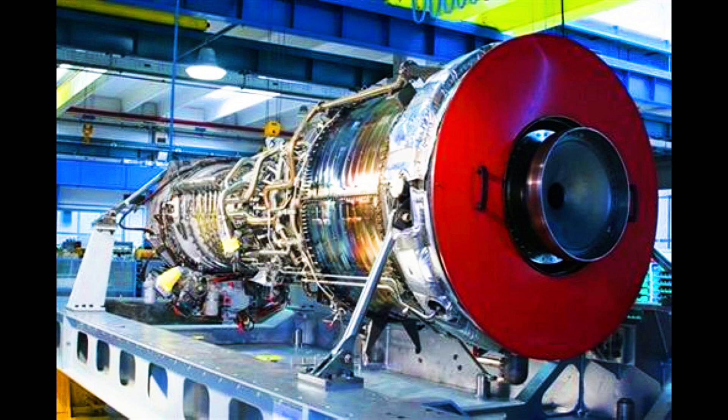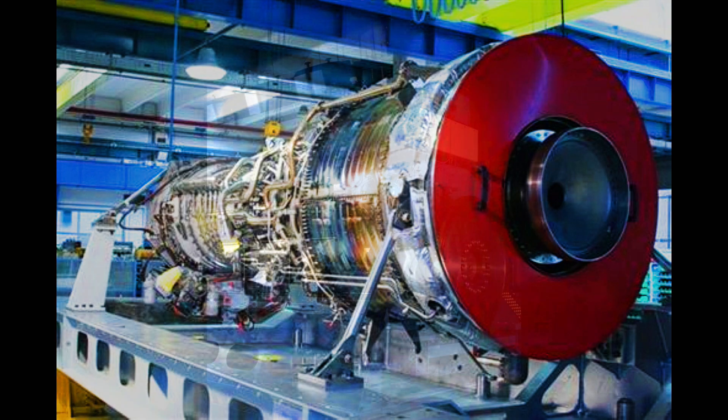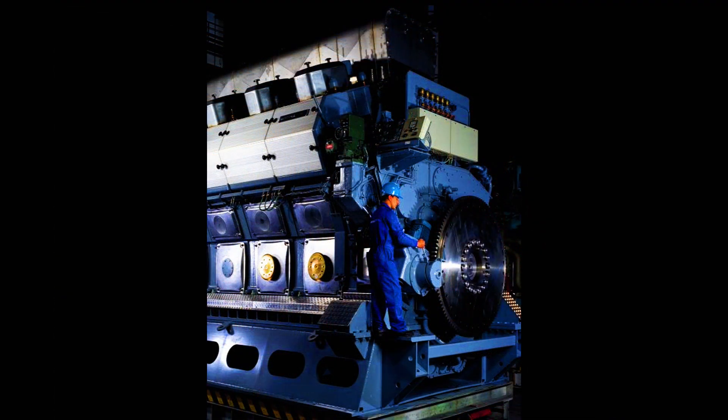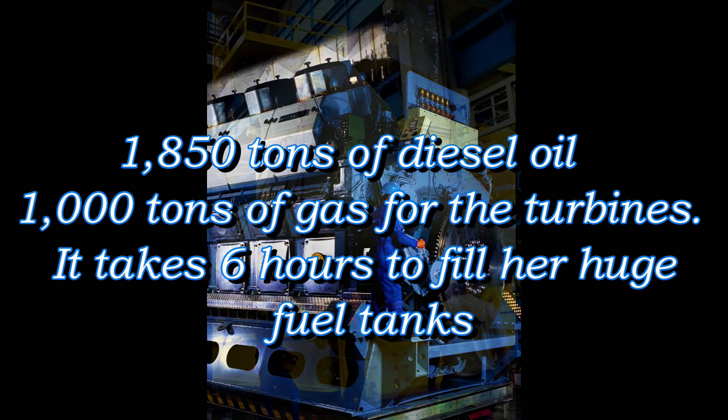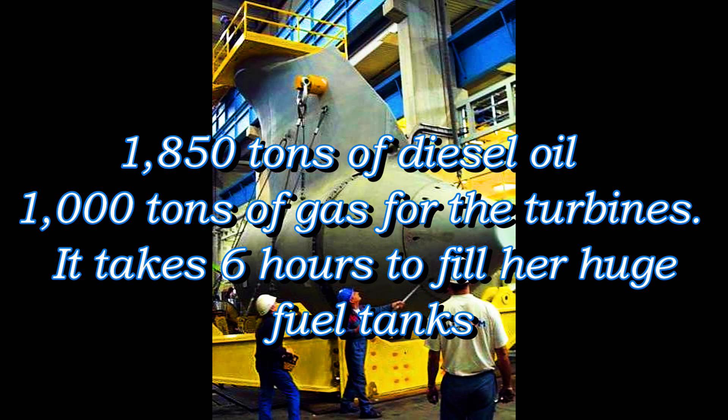Queen Mary II features a power plant of CODEG type, which is combined diesel, electric, and gas turbine power plants. For a transatlantic crossing, the ship will consume 1,850 tons of diesel oil and 1,000 tons of gas for the turbines. It takes a total of six hours to fill her huge fuel tanks.